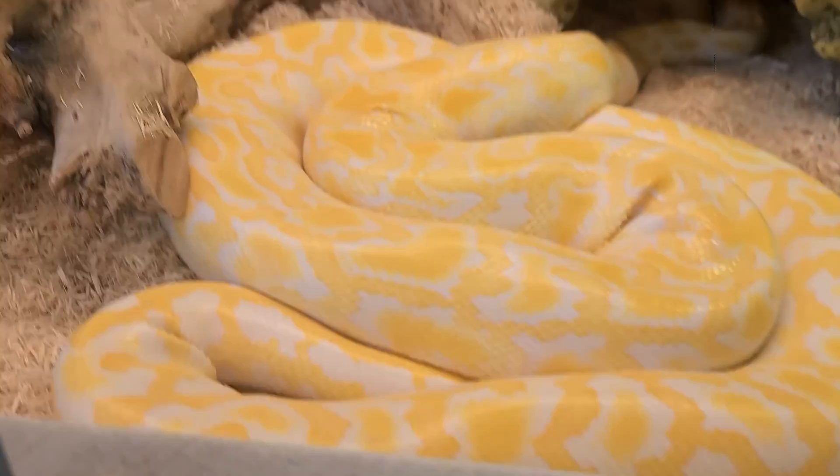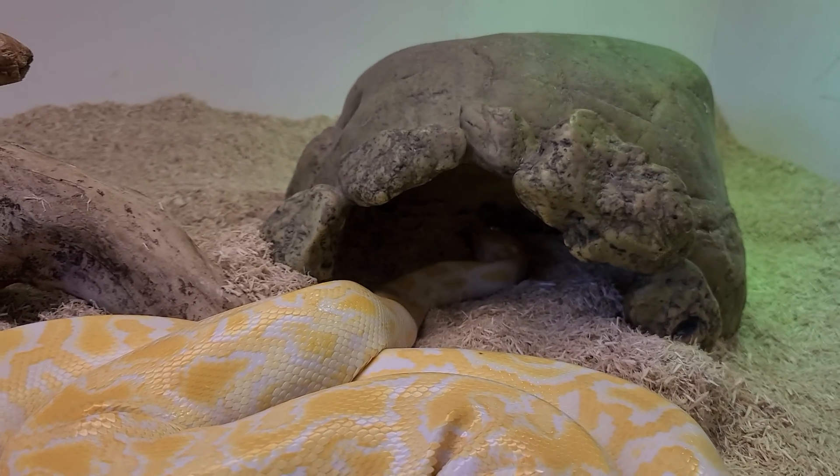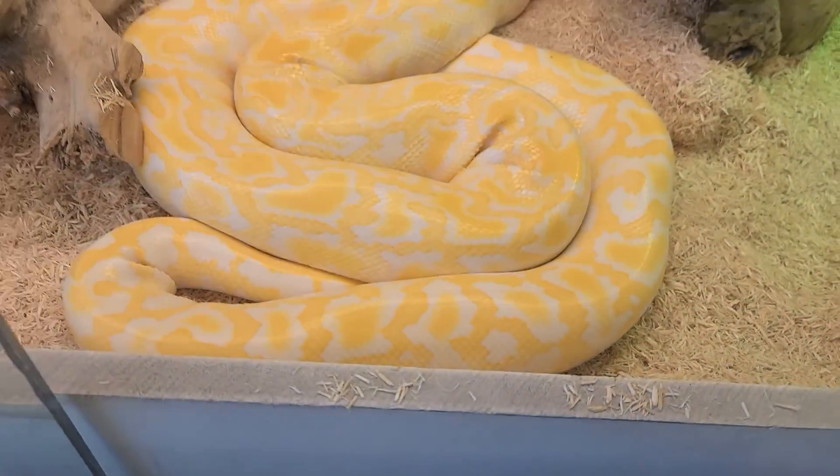Here's one of the other ones. This one is an albino Burmese python. It's a snake. Look right back in there guys, you can kind of see its head. And there's the rest of it.